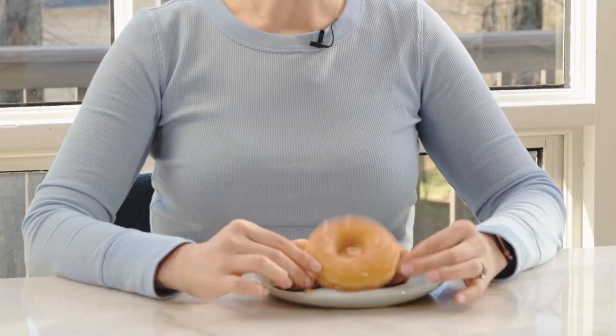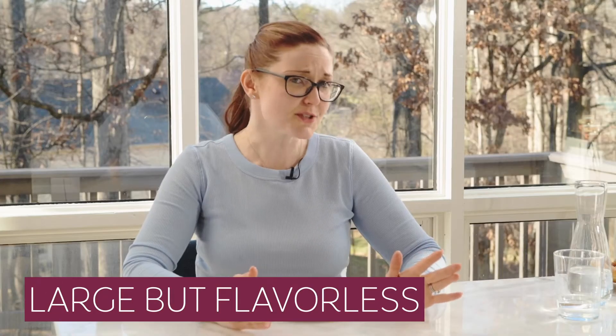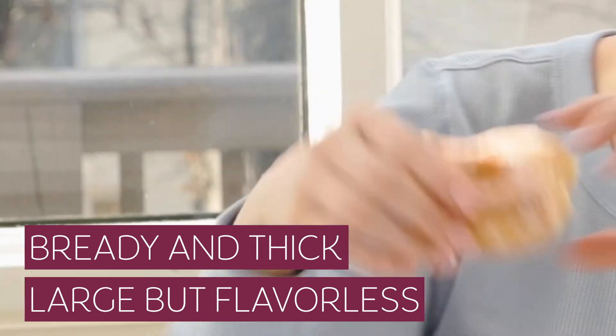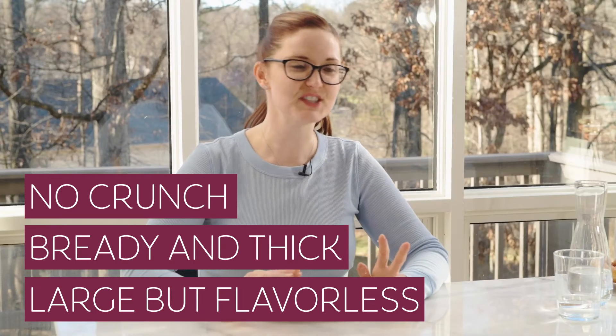I'm gonna go with the national chain first. Note one: they don't have cinnamon sugar — who knew? Felt like that was a very basic flavor. We are going to try their glazed donut. It's the largest out of all three. Not too much flavor going on there. There's sweetness from the glaze and it feels really bready. No element of crunch, no element of hot, steamy, melty deliciousness. Not saying which one of these has that, but this one does not.